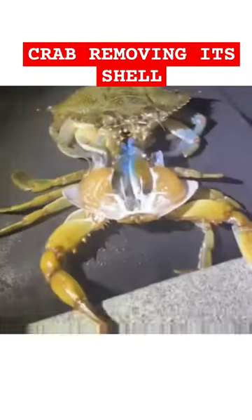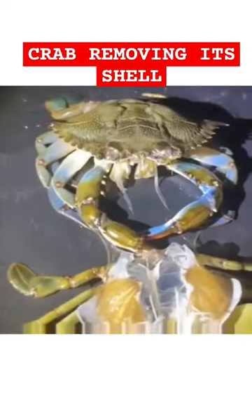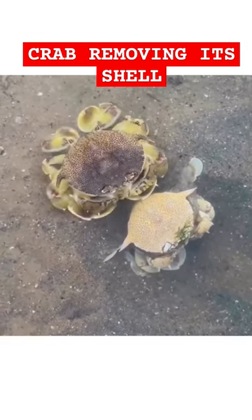When a crab molts, it removes all its legs, its eye stalks, its antennae, all its mouthparts, and its gills. It leaves behind the old shell, the esophagus, its entire stomach lining, and even the last half inch of its intestine.